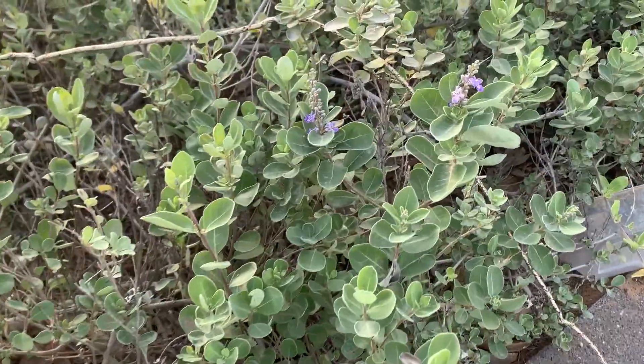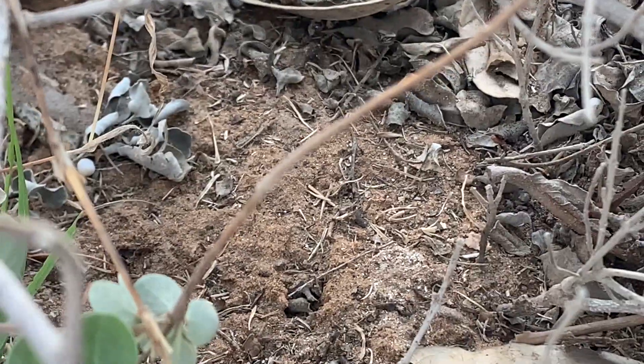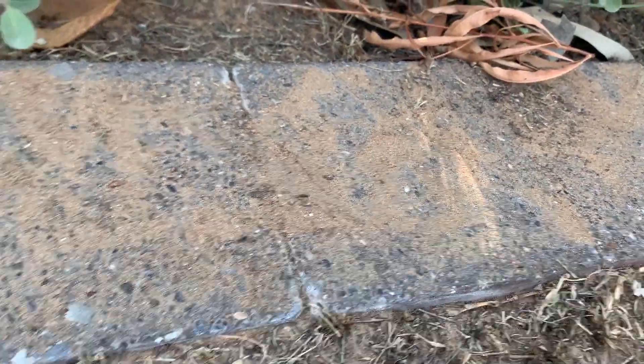Grass. Number two, these beautiful flowers. We can look for little insects here. Can you see the ants?